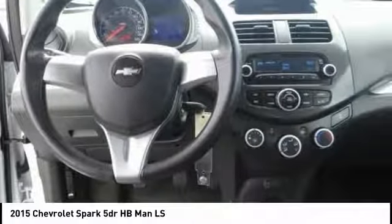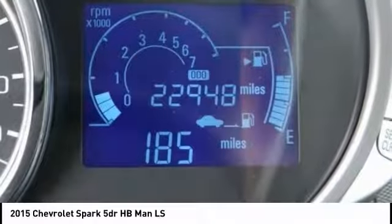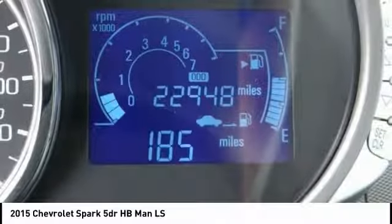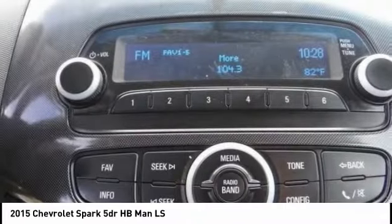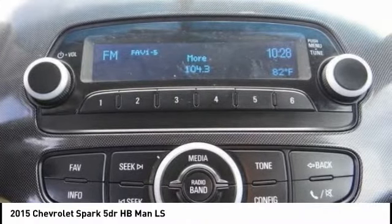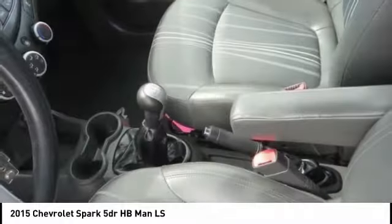This vehicle has less than 25,000 miles. Here are some of this vehicle's great options: traction control, dual airbags, air conditioning, power steering, AM FM stereo radio, electronic stability control, power windows, trip computer, rear window defroster, tachometer.